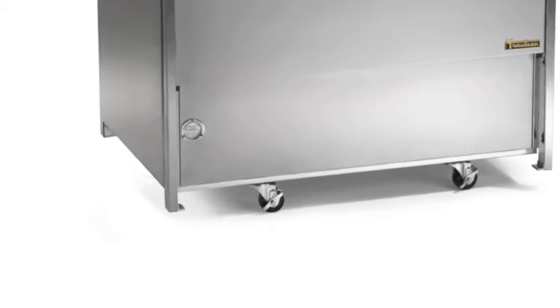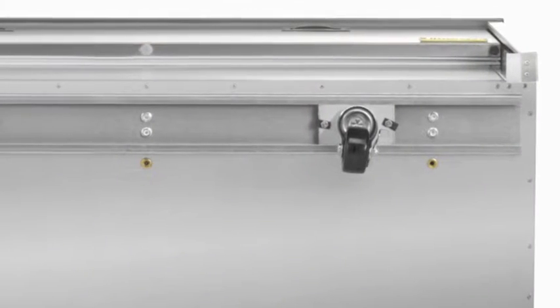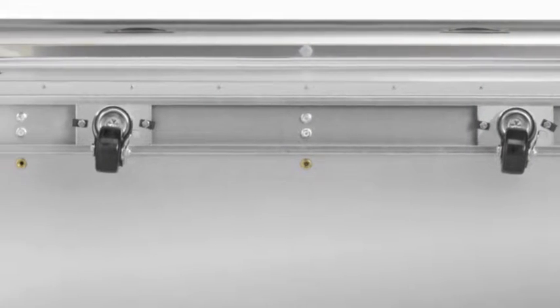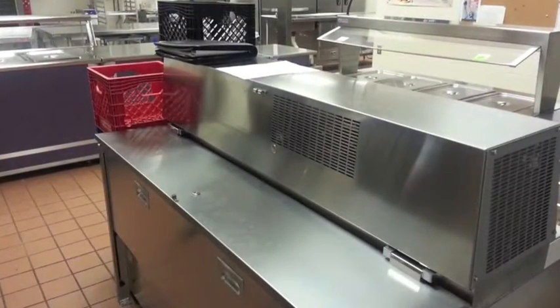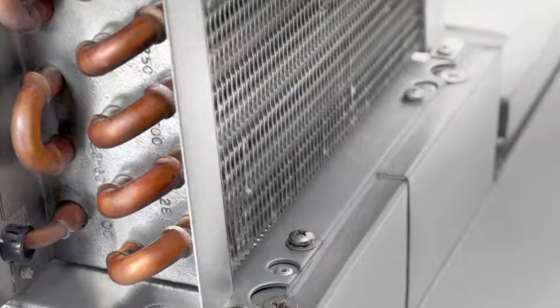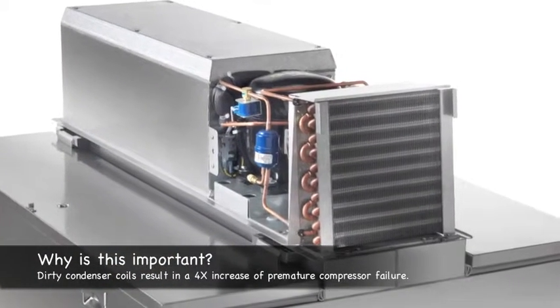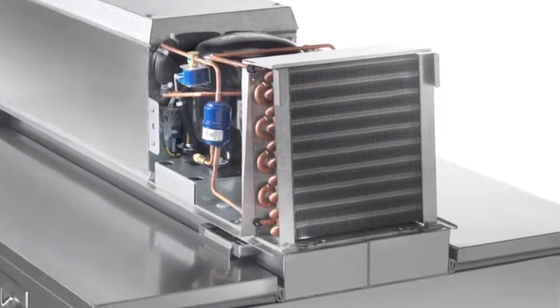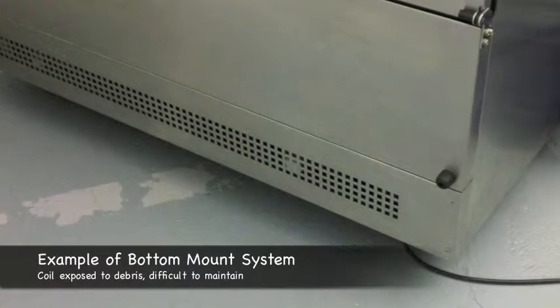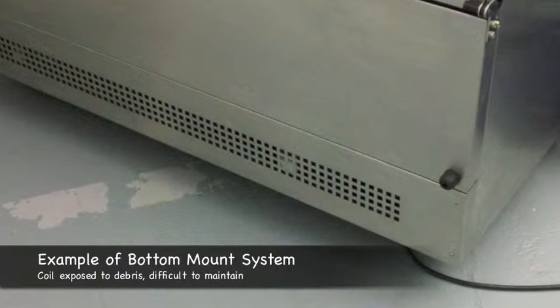Installation is made easy thanks to Trollson's full-length caster channel. This allows the casters to be easily adjusted left or right, out of the way of obstructions such as floor drains. Your maintenance people are going to love the top-mounted system design, because cleaning the condenser coil is critically important to promote efficient operation and maximize compressor life. By locating this on top, it is not only easier to clean, but will also not accumulate nearly as much dirt and debris as those of other brands placed near the bottom, where they are exposed to debris every time you sweep the floor.